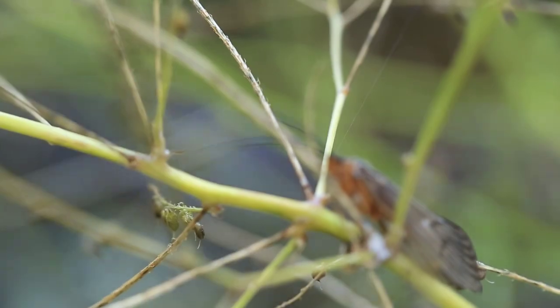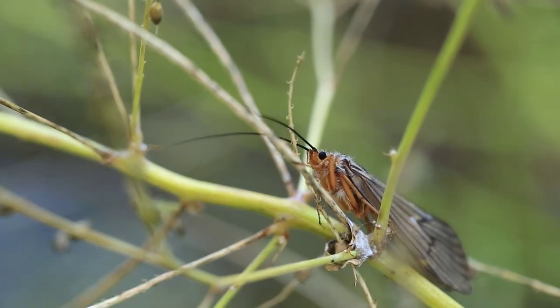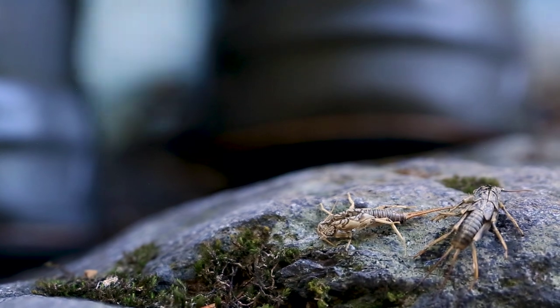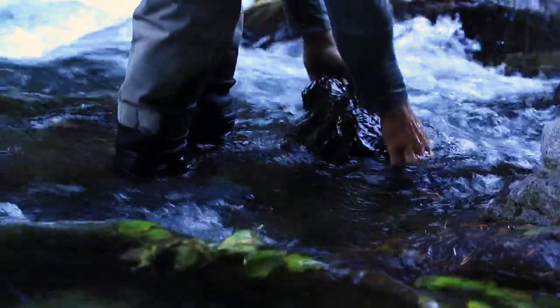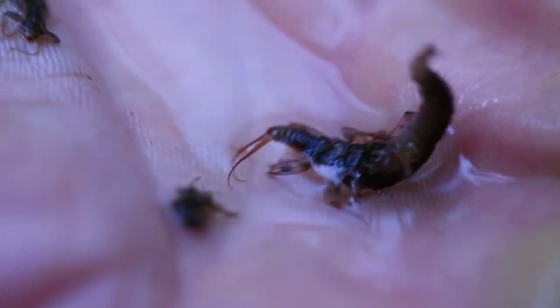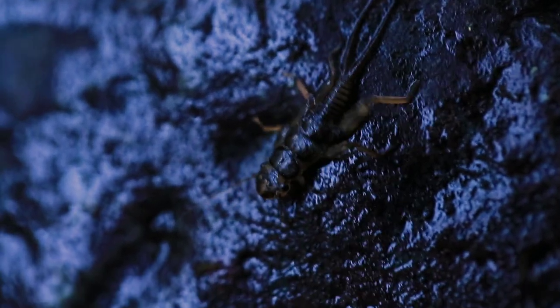We start off with really good hatches of caddis and various mayflies. PMDs are kind of a staple out here as we move into late May and June. We get really good hatches of stoneflies — the big Pteronarcys. Salmon flies come off, accompanied with golden stones, and those golden stones can create quite a buzz for the trout.